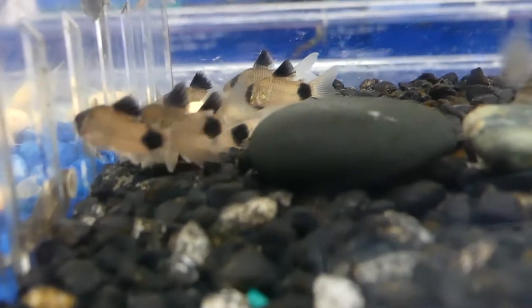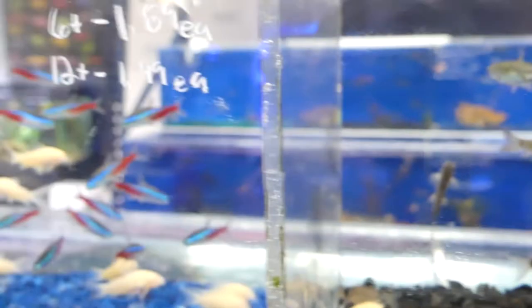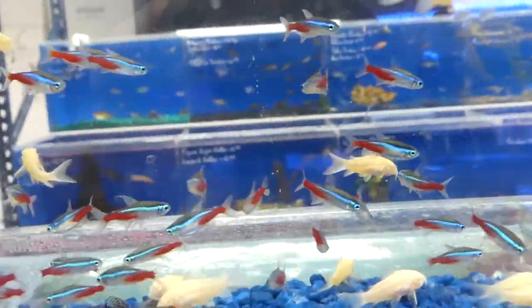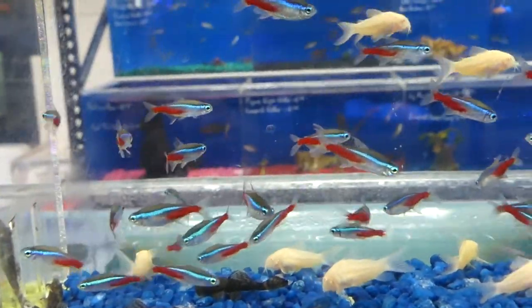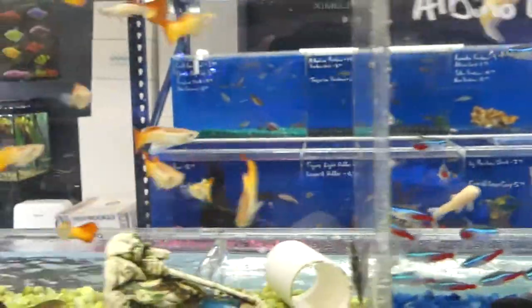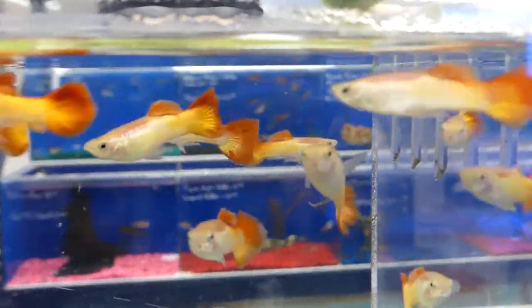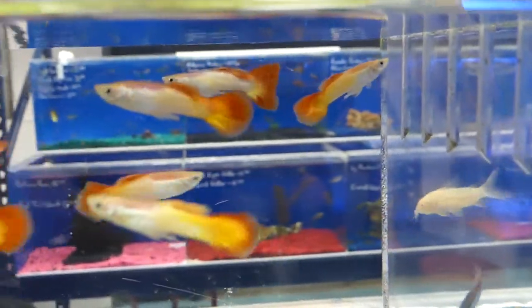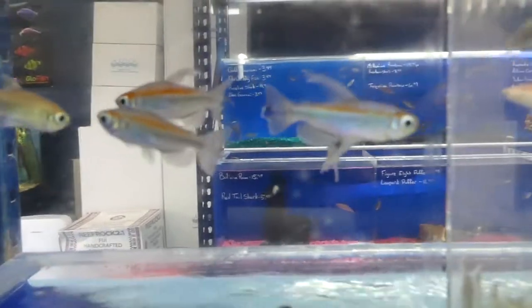So that one is slightly different — not sure what kind of cory that is, I know there's tons of different ones. And then another staple in every fish store: neon tetras. You got some albino cories as well, and some guppies. Their system here runs on a central system — it all goes to a sump and reflows back to all the tanks. That's why they have the interconnected tanks like that.